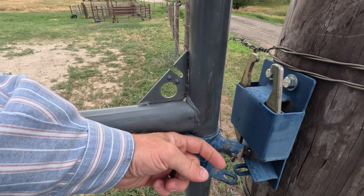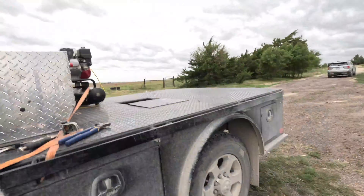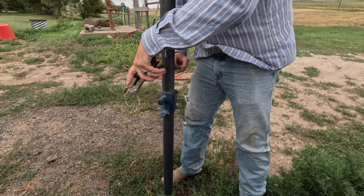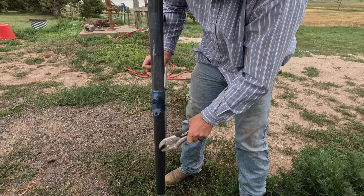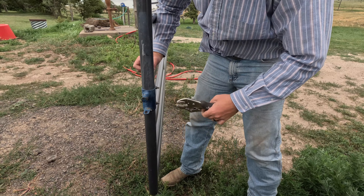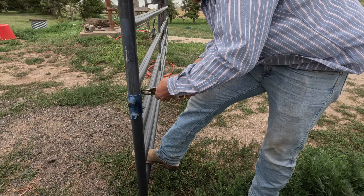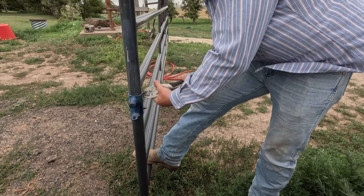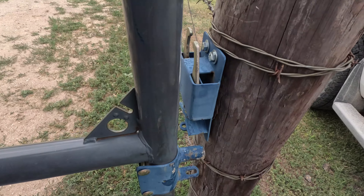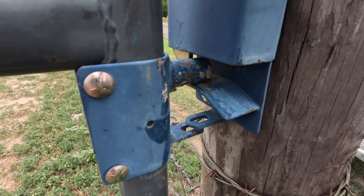So we'll catch you guys — first order of business is this gate. It's bent over a little bit so I'm going to take off these bolts right here and just straighten her up. Perfect, now she's in.